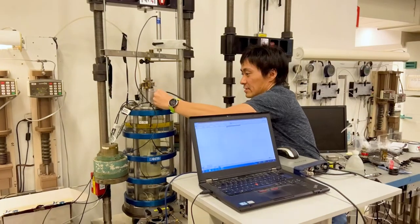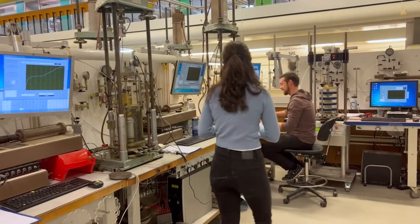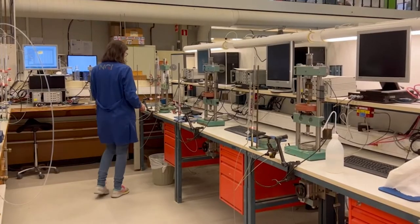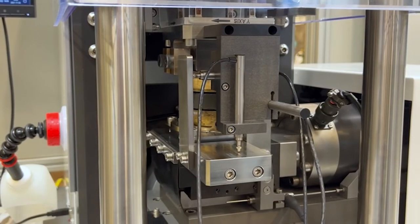We can run up to 22 tri-axial tests simultaneously. We also have the opportunity to conduct shear wave measurements and have internal deformation sensors. The lab can conduct 9 CRS odometer tests, 4 incremental load units and 12 TSS tests at the same time.